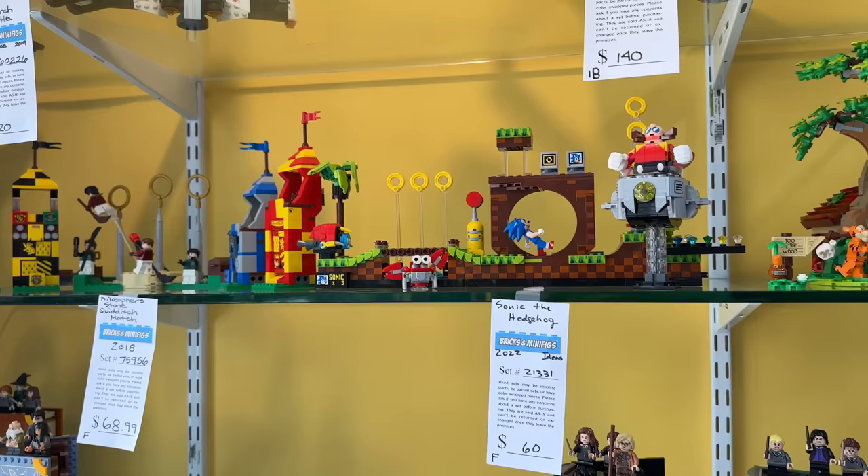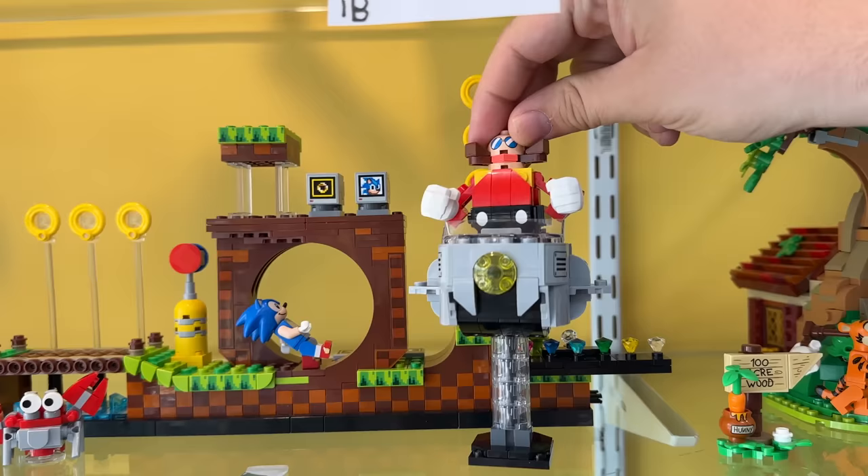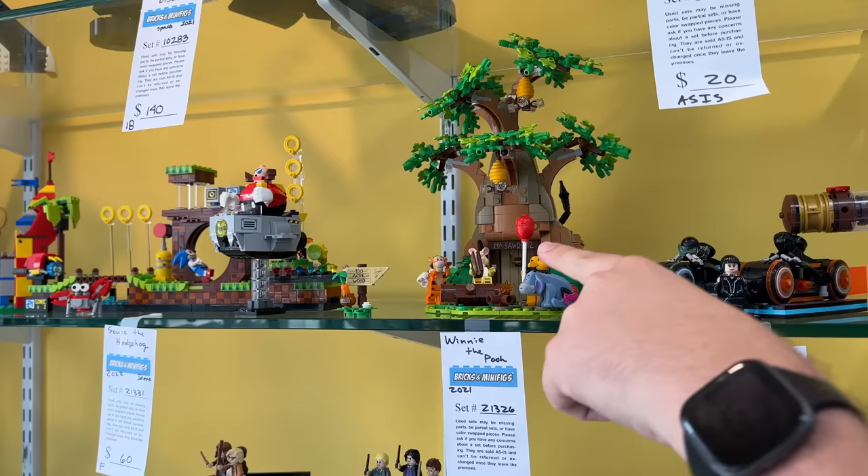They have all of the Ideas sets on a shelf, which is pretty sweet. I'm really excited about this one - I absolutely love this Sonic set. I think the weakest point of the Sonic set was just this brick-built Dr. Robotnik. I'm really excited that they're making a more molded version of him. We like to call this one of the gateway Lego sets - a lot of people get into Lego because of this set.